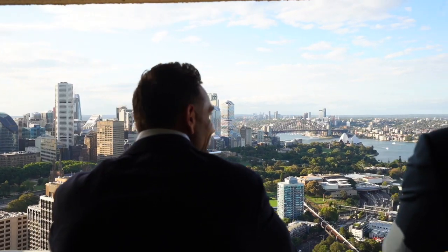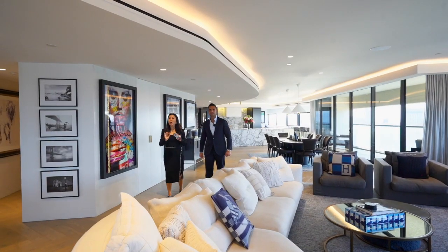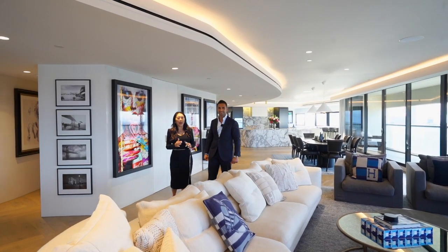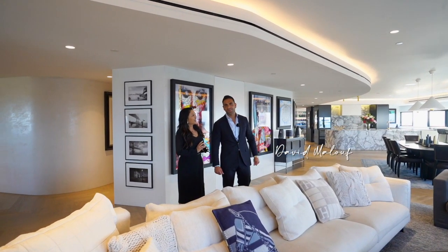If you're looking for a whole-floor apartment with 360 degrees of view, this Harris Sadler's Iconic Horizon is for you. My name is Monica Tu from Black Diamond's Property Concierge, and I'm David Muller from Highland Double Bay.